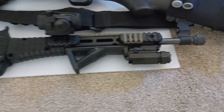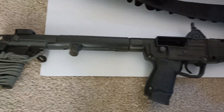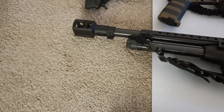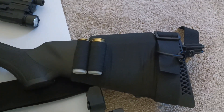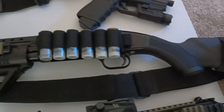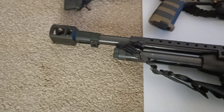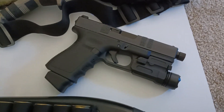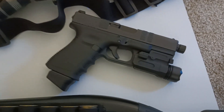Also in 2020 I got my Mossberg Maverick 88 12-gauge pump-action shotgun. Soon after that I got the Glock 19 Gen 3, also in 2020.